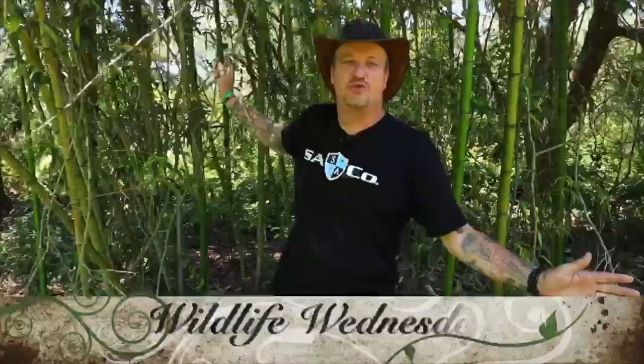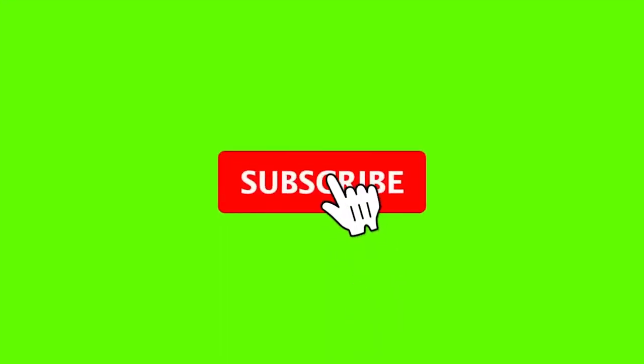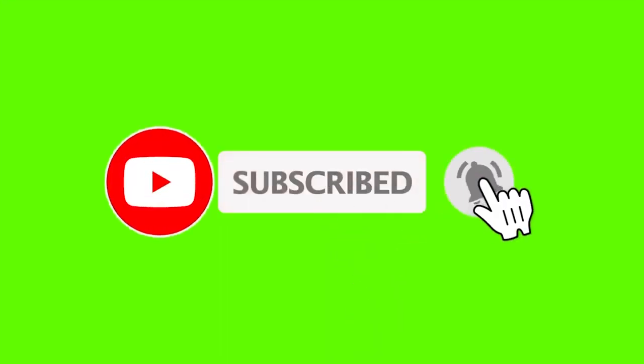Welcome to SA Company's Wildlife Wednesday. My name's Robbie, and I'm here to teach you about some of the coolest animals in this whole world. Top of the morning to you — it's Wildlife Wednesday, and also it's St. Paddy's Day.